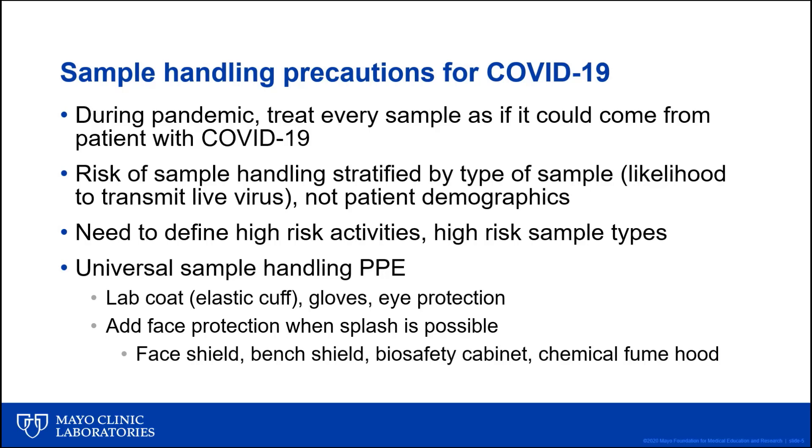Face protection for laboratory staff might include a face shield, a bench shield, or a biological safety cabinet or chemical fume hood, depending upon the situation and the risk of a splash. In most situations where splash protection is needed but the area is not handling high-risk specimens for respiratory virus transmission, either a face shield or bench shield would be used to mitigate the risk of disease transmission from specimen to healthcare worker. Beyond universal PPE, we also need to consider high-risk specimens for COVID-19 disease transmission and high-risk activities where healthcare workers have greater risk of exposure and infection with respiratory viruses. For laboratory or any other healthcare worker performing high-risk activities with high-risk specimens, additional precautions beyond universal PPE will be necessary.